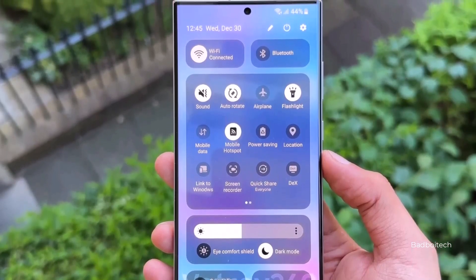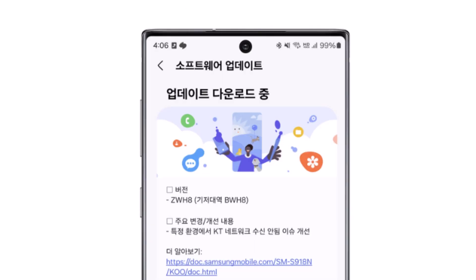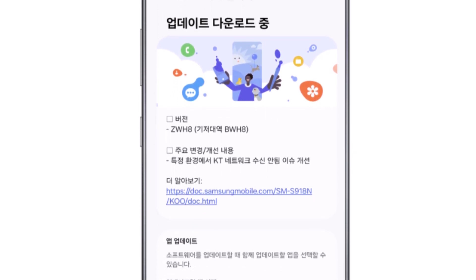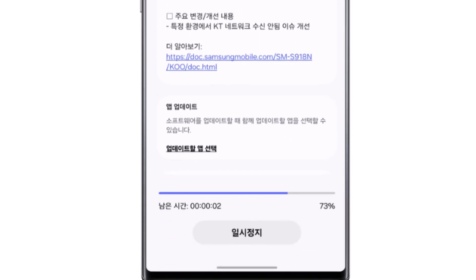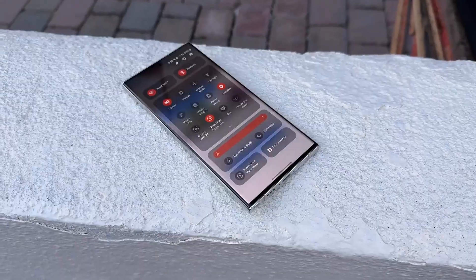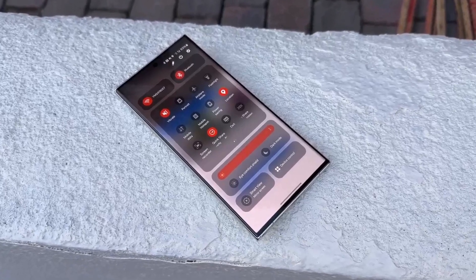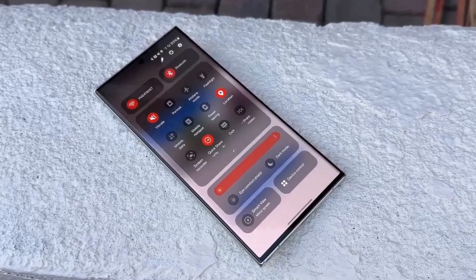Today, the company has released a new beta update to fix some critical bugs. Samsung has released a new build of the Android 14 and One UI 6.0 beta for the Galaxy S23 series today. This update's rollout has started in South Korea, and it is possible that it will be released in the US and Germany as well. As you would expect, Samsung is fixing just one critical bug that was present in the first beta build with the new hotfix beta update.